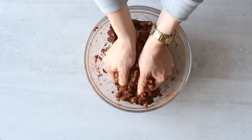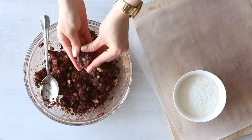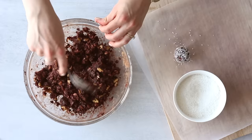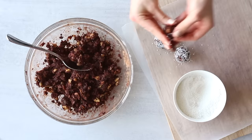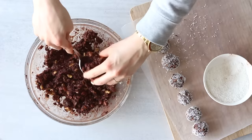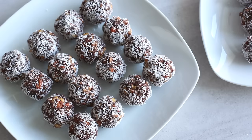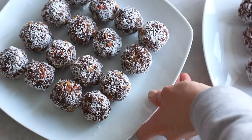Once the batter is blended together, take about a tablespoon at a time and roll and press the batter between your hands to make a ball shape. Then roll each brownie bite in a quarter cup of extra desiccated coconut to coat them so they're not sticky on the outside. Keep doing that until you've used all the batter. You can serve them straight away — they don't need to be refrigerated, but they're quite nice when chilled. Store them in an airtight container in the fridge to make them last longer.